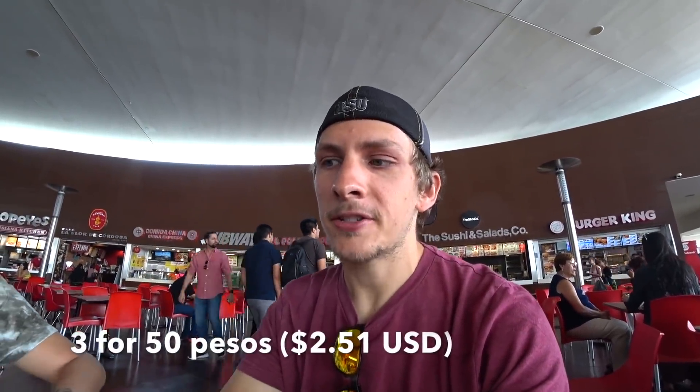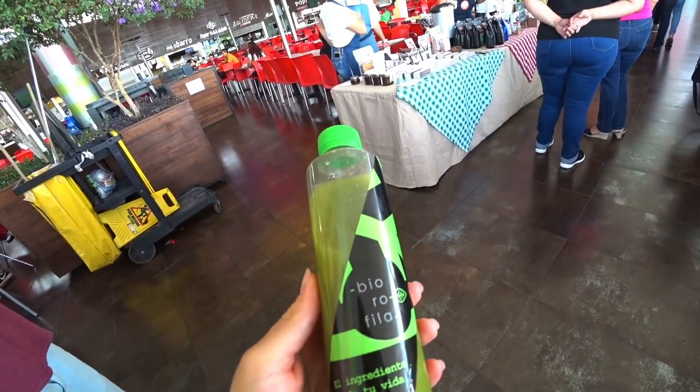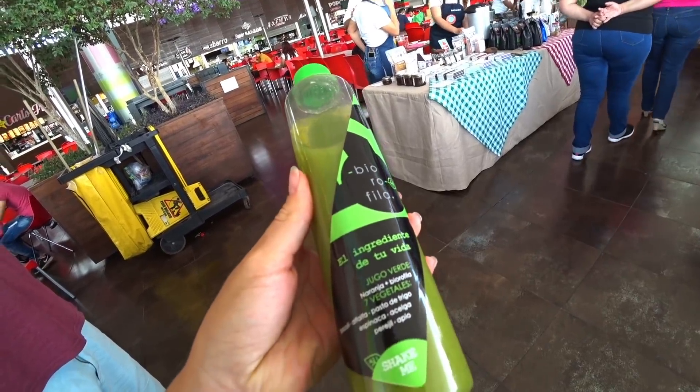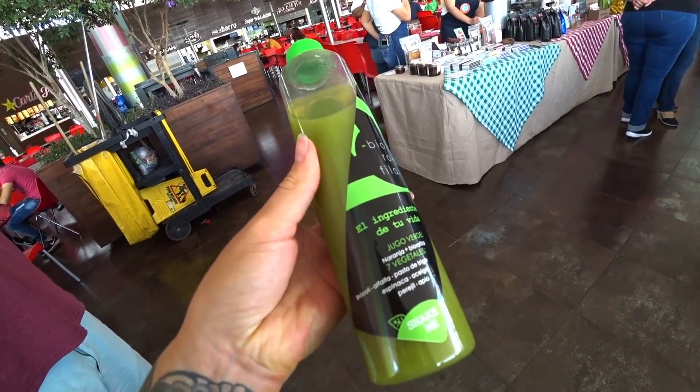We got these really good green juices — three for 50 pesos — super fresh and really good with our breakfast. They have broccoli, alfalfa, wheatgrass, spinach, chard, celery, and parsley. Makes me think of a VeggieTales song — broccoli, celery. My mom will get that.